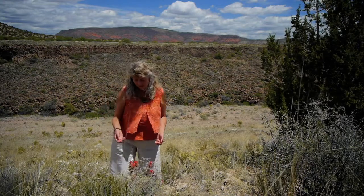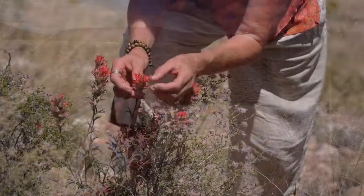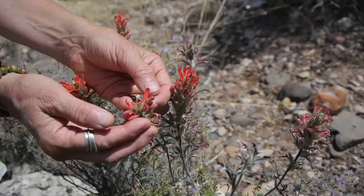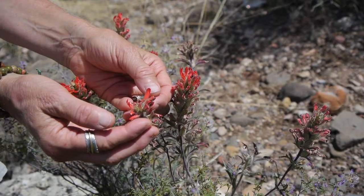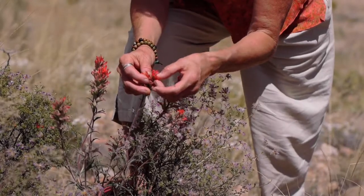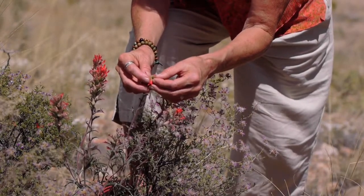It is a plant that actually is of the snapdragon and figwort family, so the red petals appear to be the flowers of the plant, but inside, if you look really close, you'll see that these little green, densely packed little green spikes are actually the true flower of the plant.